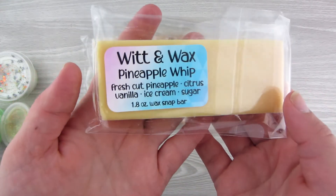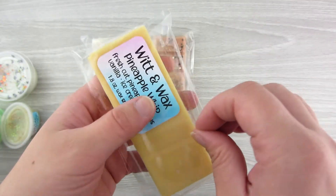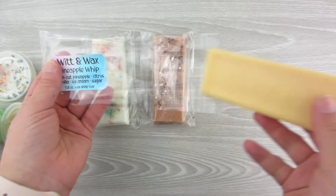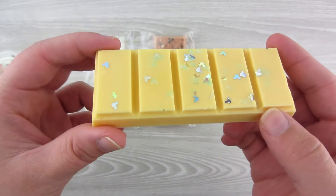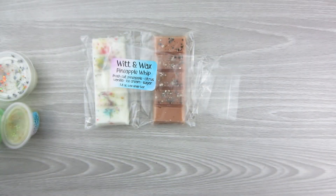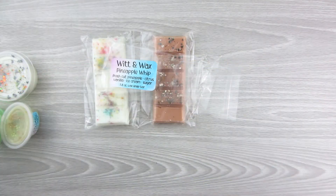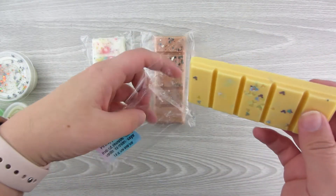This one is Pineapple Whip — Fresh Cut Pineapple, Citrus, Vanilla, Ice Cream, and Sugar. I was hoping this smelled like a Dole Whip from Disney, and I think it does — at least that's what people have been saying. It's like a lighter mustard yellow with iridescent Mickey heads on it. It smells like pineapple, and I love the smell of pineapple. It's definitely pretty close to a Dole Whip, so that is going to be a favorite.